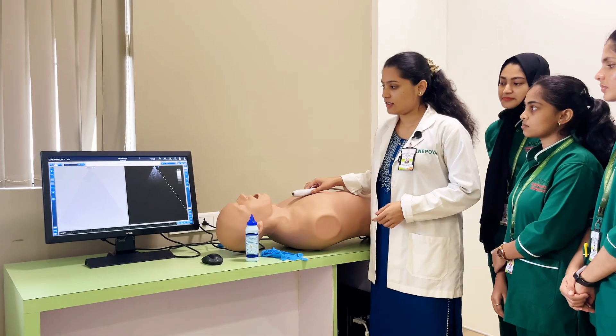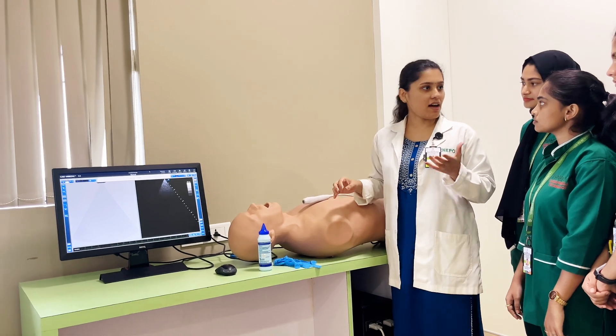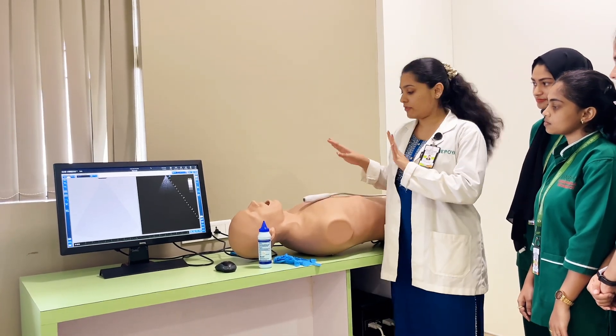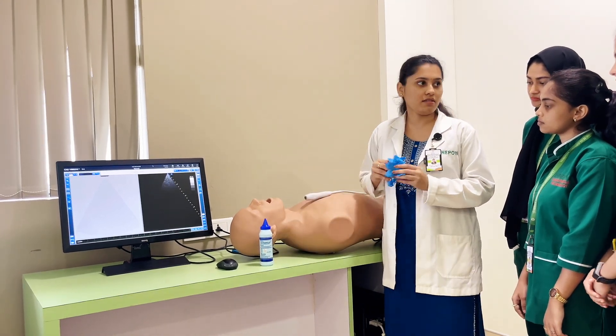Now, we would like to present a stepwise approach to routine adult echocardiography. So students, we will be learning a stepwise approach to how we routinely do an adult echocardiography. First of all, even before we start the echocardiography, we always have to wear gloves.